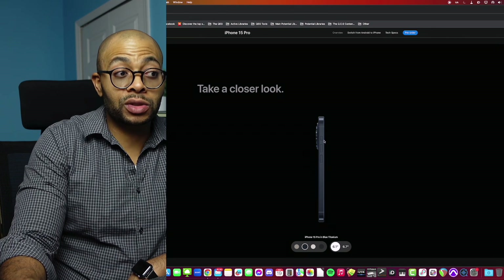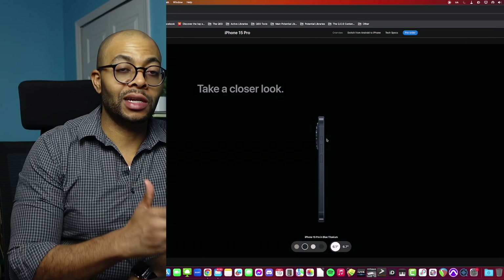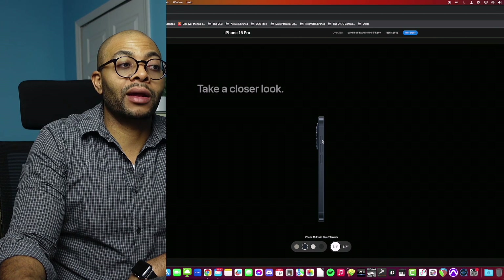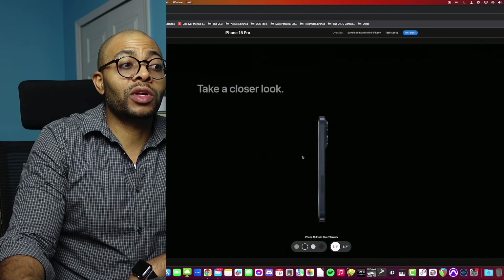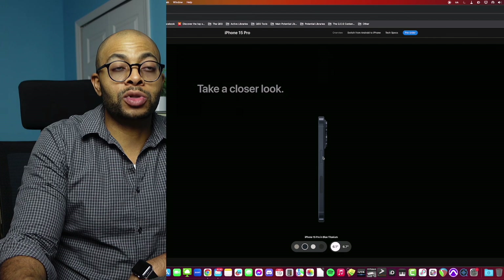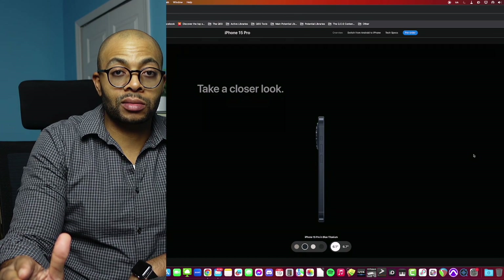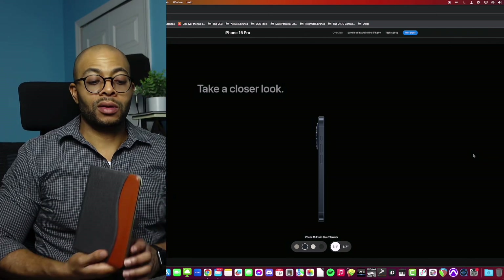Since Apple went ahead and redesigned the mute switch into an action button, this was their opportunity to give Touch ID users back touch functionality. Even if you didn't want to repurpose it, you could add it as a customizable feature within the action button, or even put it back on the side button that turns on the display. You can't tell me Apple is not able to do this — they've already proven that they can.